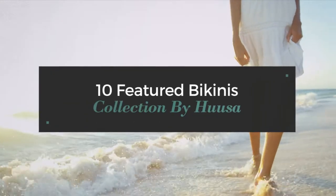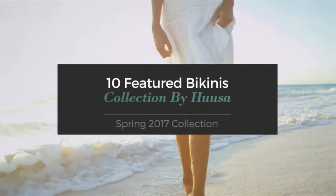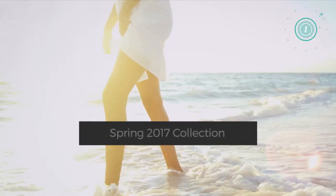10 Featured Bikinis Collection by Hussar, Spring 2017 Collection. At any time, click the circle and get the details about your favorite bikini.